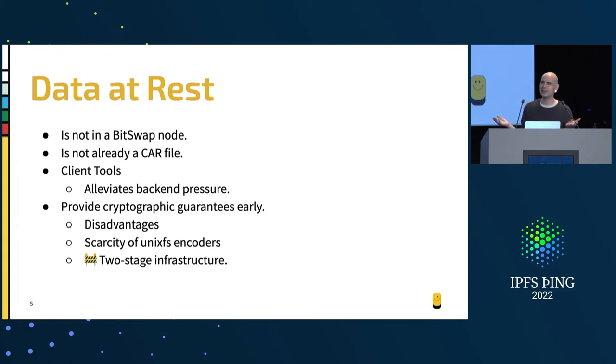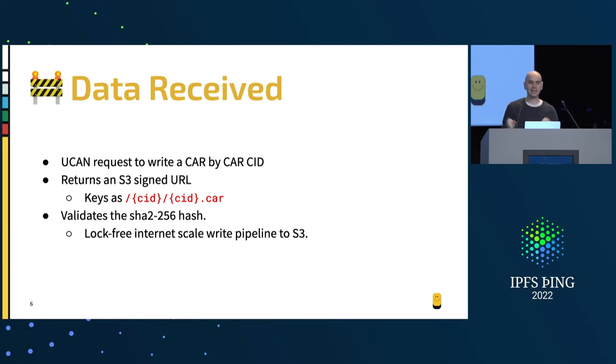One disadvantage is that there's just not a UnixFS encoder for every language and every system — if you're on Python right now, you kind of can't. So we've been building two-stage infrastructure where we take data in various formats, turn it into a CAR file, and then the CAR file becomes what we ingest. Even our new pinning API that's getting built out just takes pin requests, turns them into a CAR file, and writes them into the system. We'll take that for regular user data and won't even take tar balls for directory structures.